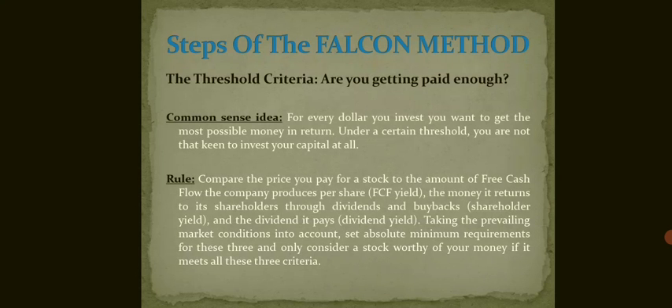The third step is the Threshold Criteria — are you getting paid enough? The common sense idea says that for every dollar you invest, you want to get the most possible money in return. Below a certain threshold, you don't need to invest your capital at all. The rule says to compare the price you pay for a stock to the amount of free cash flow the company produces per share, the money it returns to shareholders via dividends and buybacks, and the dividend it pays. Taking prevailing market conditions into account, set absolute minimum requirements for these three factors and only consider a stock worthy of your money if it meets all three criteria.